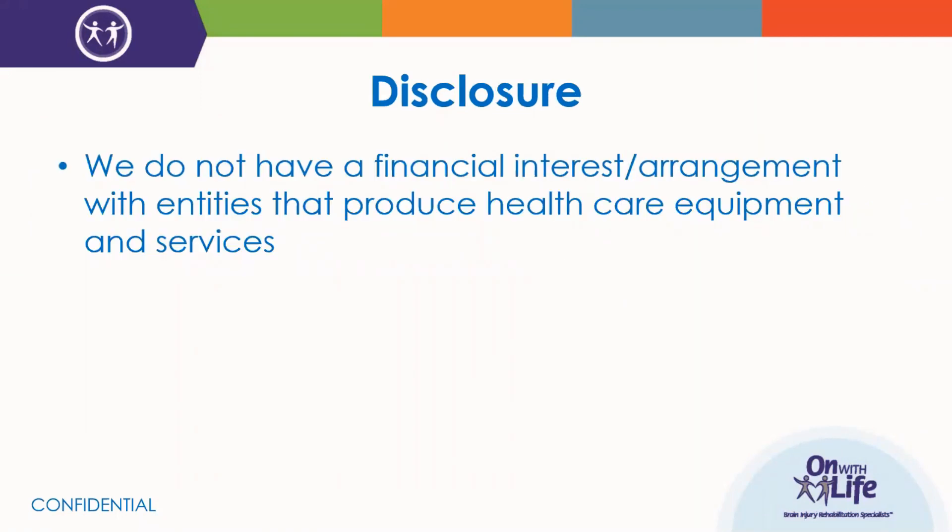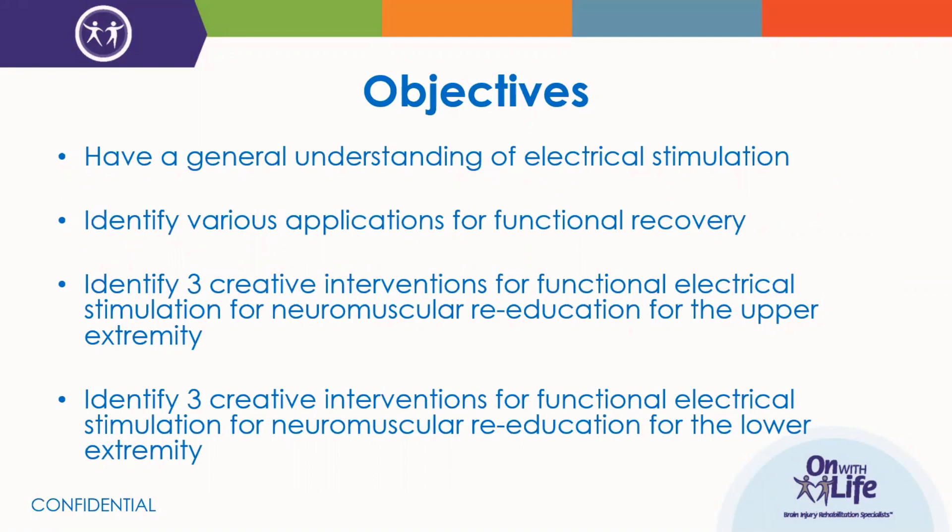We should formally disclose that neither Sam nor I have any financial interest or arrangements with the entities that produce the healthcare equipment we'll be discussing throughout this webinar. Throughout this webinar, we hope to achieve these objectives regarding electrical stimulation: a general overview of e-STEM, identifying various applications for use in functional recovery interventions, and identifying three creative interventions using e-STEM for neuromuscular re-education for both the upper extremity and the lower extremity.